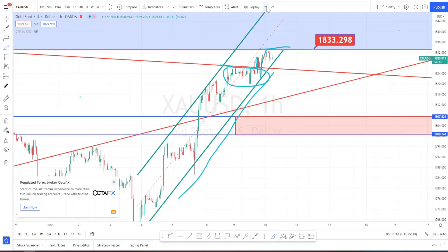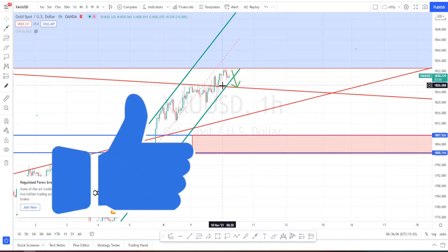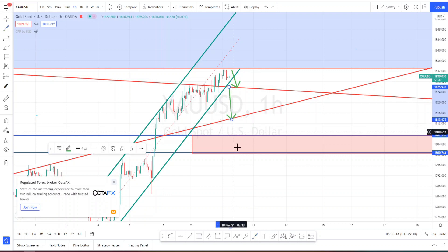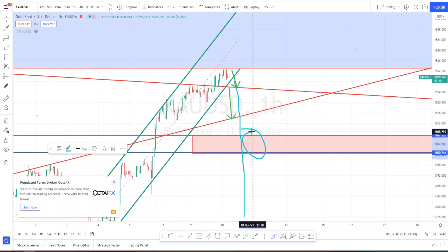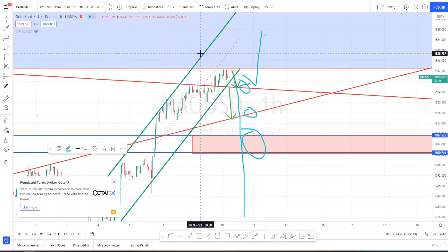As long as the price action is within this channel pattern, we can expect the bullish trend to continue. Confirmation of a trend reversal can happen only when it breaks the dynamic support from the weekly time frame. The next level of support is the dynamic support from the daily time frame, then there's a support area at the hourly level. Only if it bridges the weekly support, then the daily support, then the hourly support area can we expect a downtrend to continue. As long as these levels are holding, it's still a bullish trend — the channel pattern is still holding, which is still a sign of uptrend continuation.